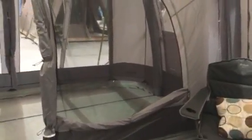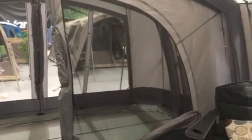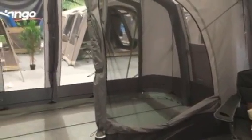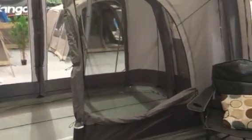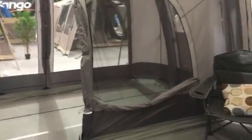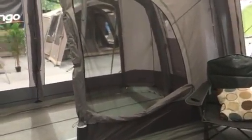The internal door now has a really large mesh panel inside it with a zipped curtain, which increases airflow throughout the tent. In hotter temperatures you can open the front of the tent and have that middle door shut or half open, as you can see here, to get airflow going through.